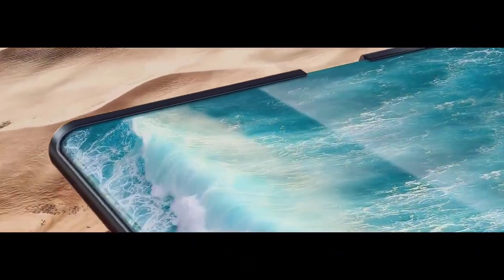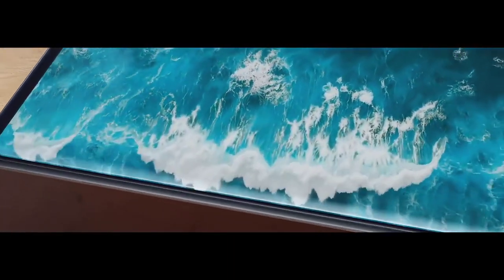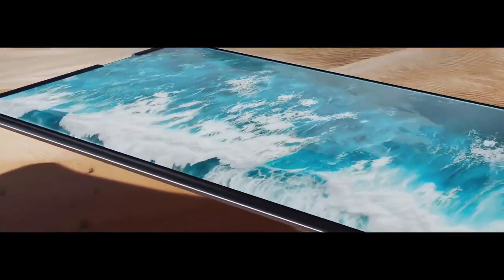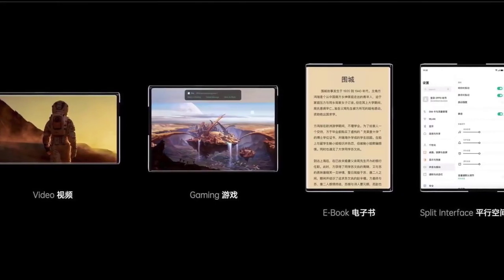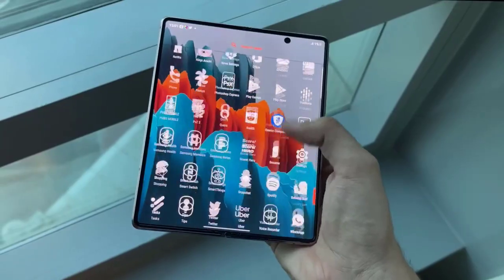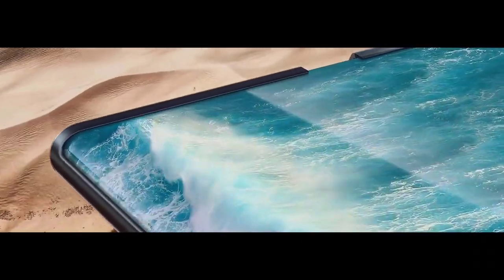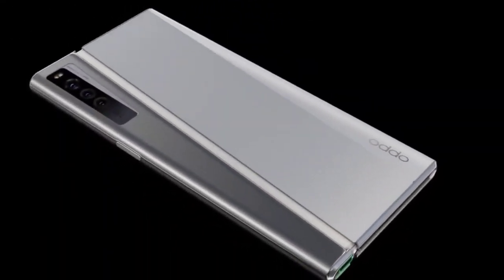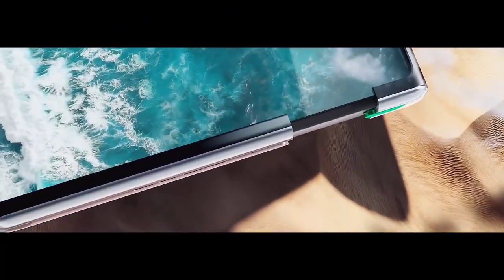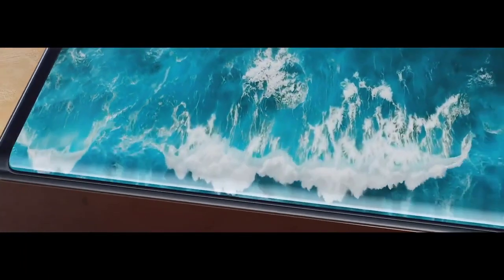The prototype magically toggles between two screen sizes, with video resizing itself on the fly to fill the screen. Similarly, the system menu and apps like Twitter switch between phone interface and tablet interface to match the screen size. OPPO added that the user can freely customize the screen size, so you are not just limited to either 6.7 inches or 7.4 inches — hence the 'continuously variable' label.